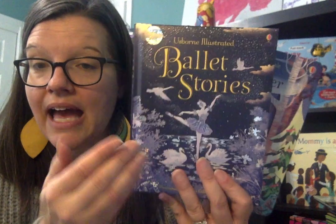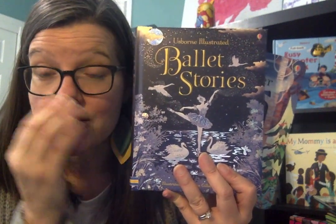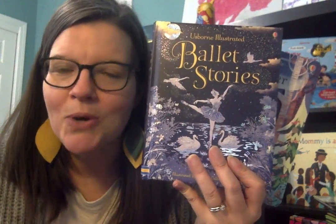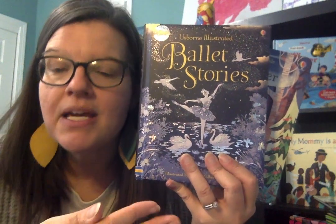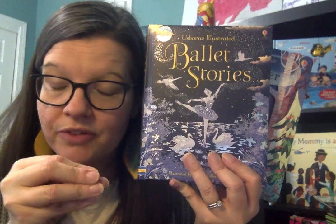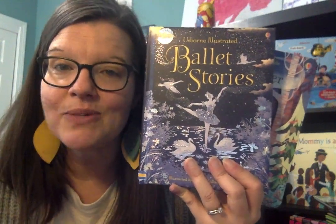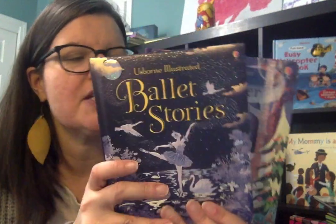If you have ballet lovers, they will enjoy our new illustrated Ballet Stories. I love how we have the abridged versions of these classic ballets so you can read the story with them. And then when you take them to see the ballet, they can know a little bit more about what's going on, because you've introduced them to the shorter, more age-appropriate version. So they can know the characters, the plot, and what's going on. I love that about our abridged illustrated series.